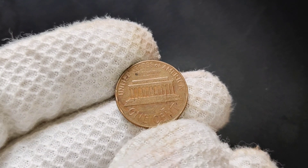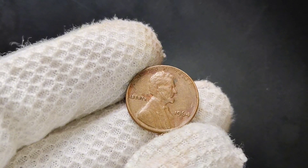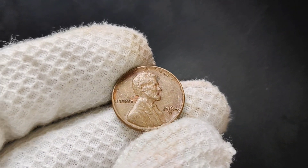Collectors use a grading system, and pennies in higher grades — those with less wear and tear — are much more valuable. If you happen to find a 1964 D-Penny that looks pristine, with its original luster and few, if any, marks or scratches, you might have something special on your hands.